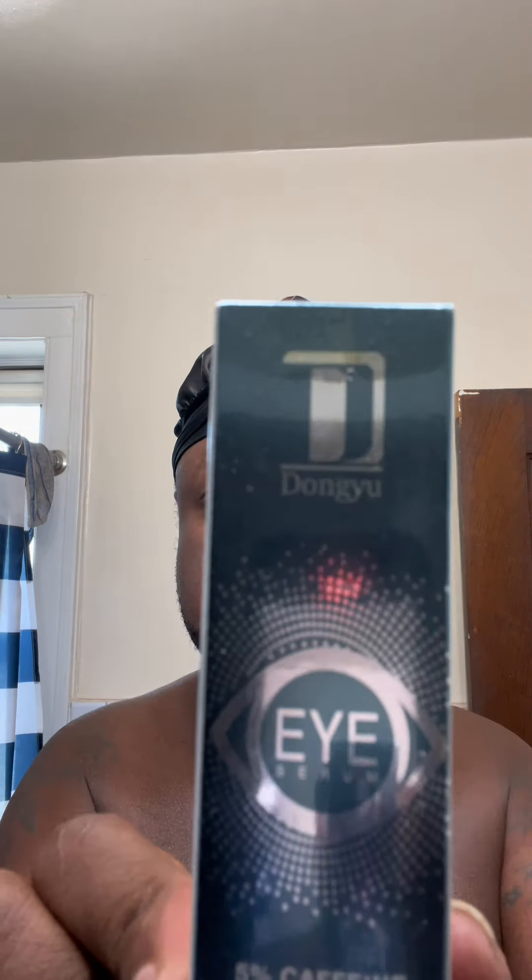What's going on, y'all? So if you're anything like me and you got a few smile lines, all of that around the eyes, I'm going to put you on to something. The folks over at Dongyu sent me this 5% Caffeine 360 Roller for the eye. It's for dark circles, puffiness, and wrinkles.